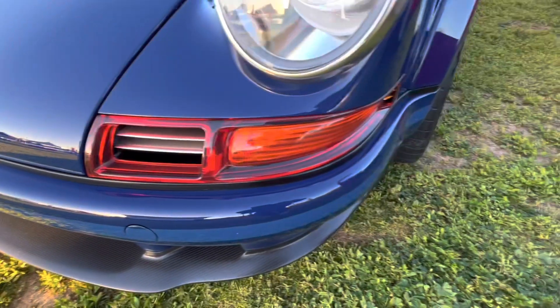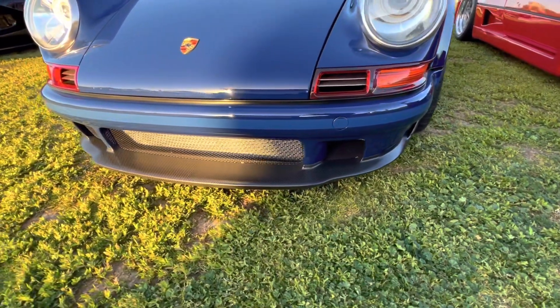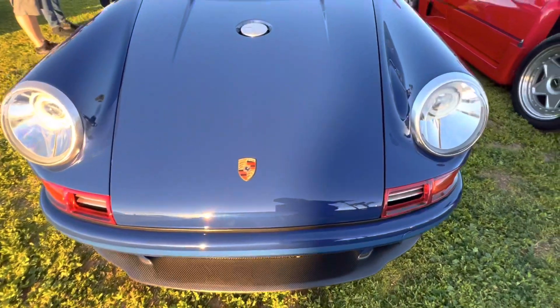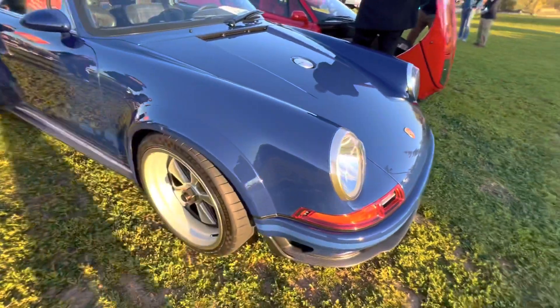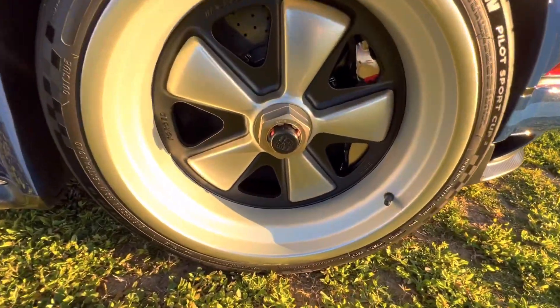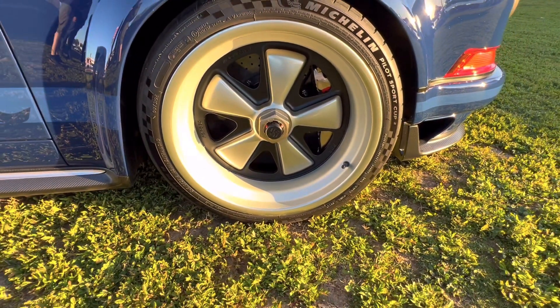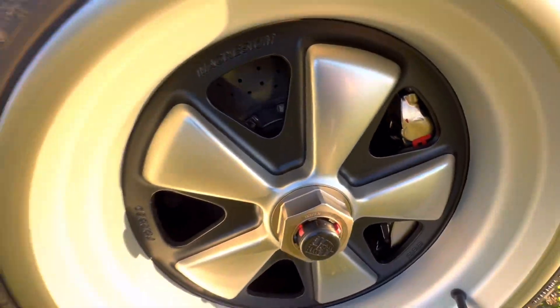A Singer reimagined vehicle is a relentless approach of excellence, in the company's own words. Singer restores and reimagines air-cooled Porsche 911s from the 964 generation, or more specifically 1989 to 1994. It was founded by Rob Dickinson, who's also a musician. Fun fact, he actually built a car he called the Brown Bomber, and people loved the car so much that they would try to buy it from him every time he stopped at a gas station, grocery store, whatever.